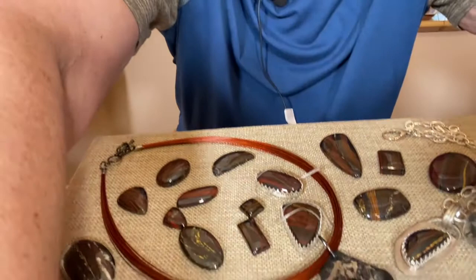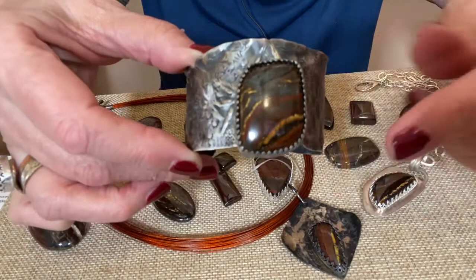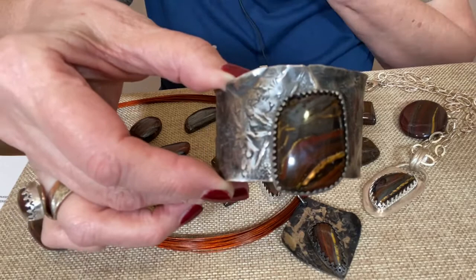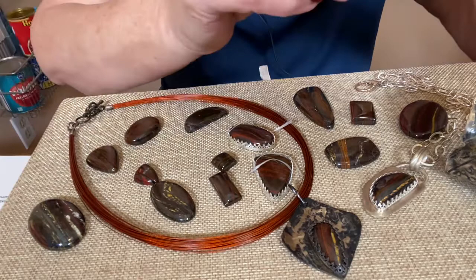Yeah, this should give you a good look. First I wanted to show you this is a cuff I made with the tiger iron. You can see very clearly how beautiful it is — it's got almost like a gold streak going through it. I mean, it looks gold to me; it's not actual gold, but it's so beautiful. I'm going to show you in this smaller piece as well.